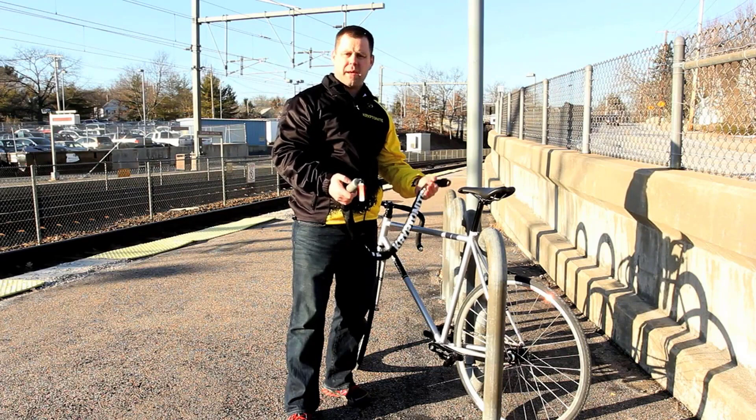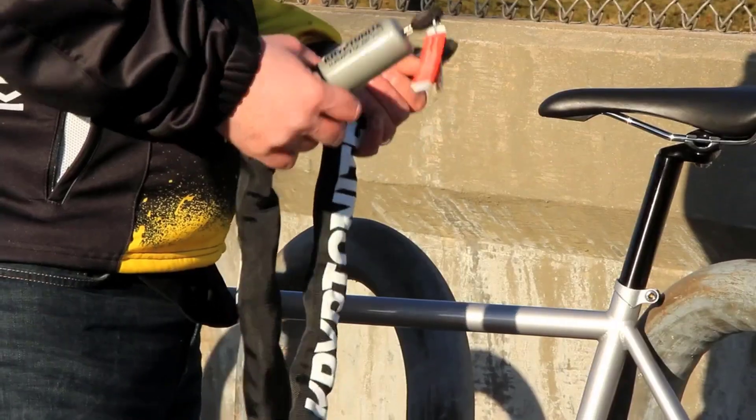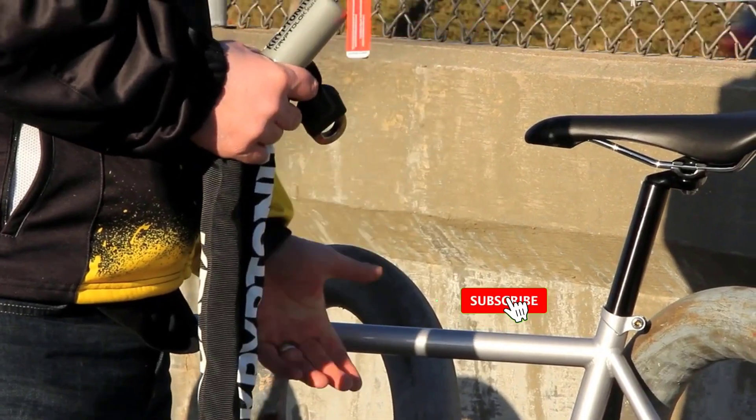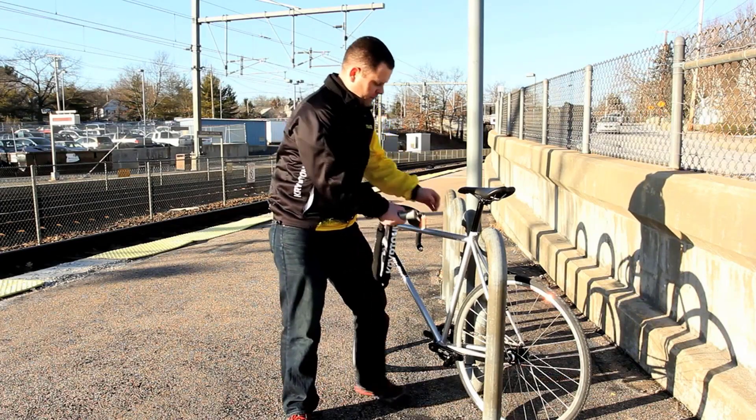In other words, only the most devoted thief can defeat this lock. Before you run to your nearest outdoor retailer, let's be clear about the reality of this lock — it's bulky, expensive, and weighs over 15 pounds, so you won't be eager to transport it around town.